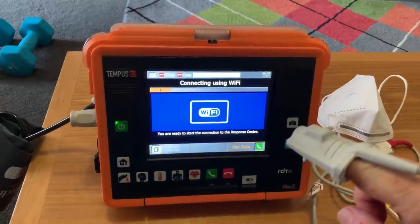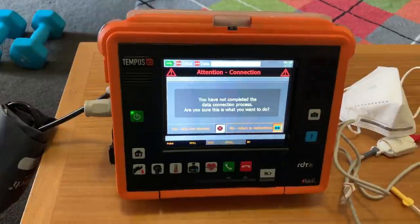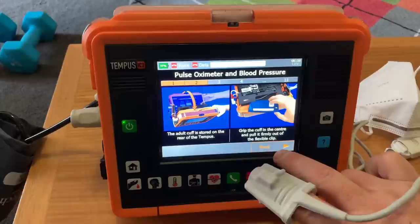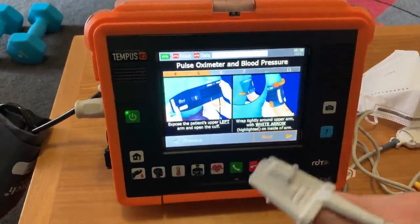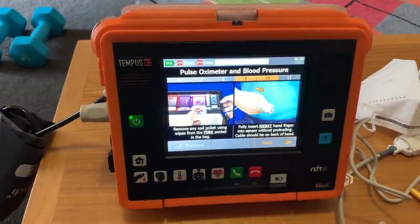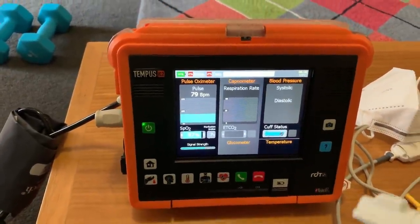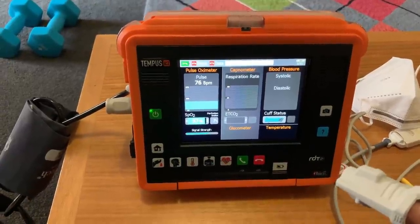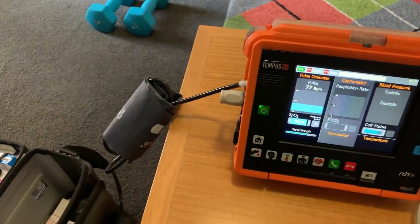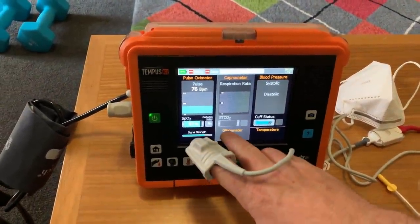I now have the sensor for the pulse oximeter on my right index finger, and I'll show you how it guides you through the setup of each of the individual sensors. It tells me I'm not connected to Wi-Fi — I'll skip that process. It shows you step by step how to apply the blood pressure cuff and the pulse oximeter sensor. Very clear instructions; we get trained on this every year as well. For the experiment with the mask I'm also wearing the blood pressure cuff and the capnometer, which gives me the breathing rate, the respiration rate, the CO2, and also blood pressure.